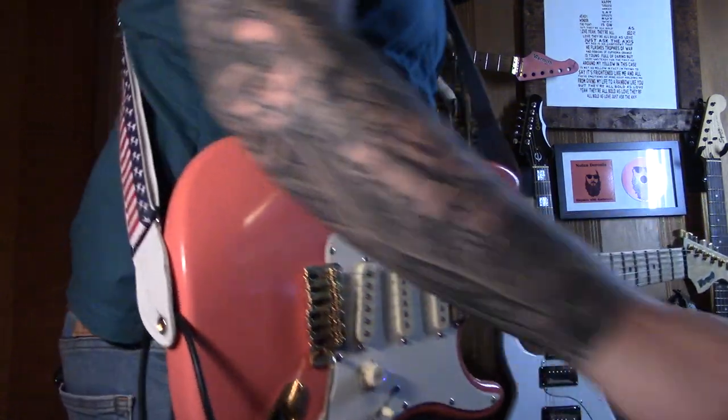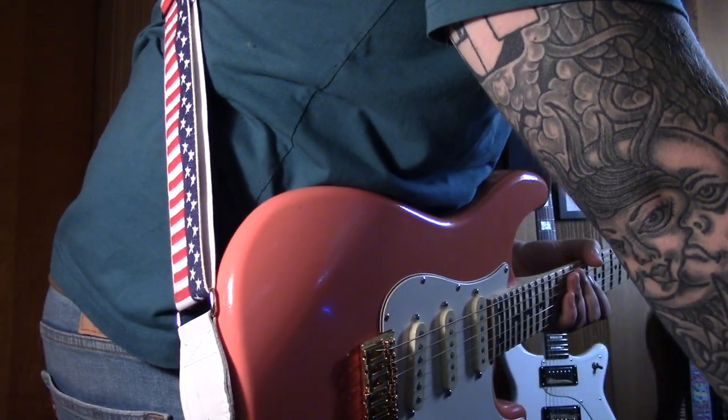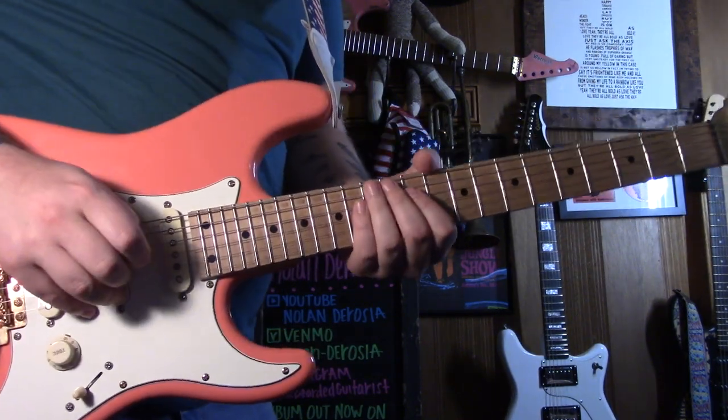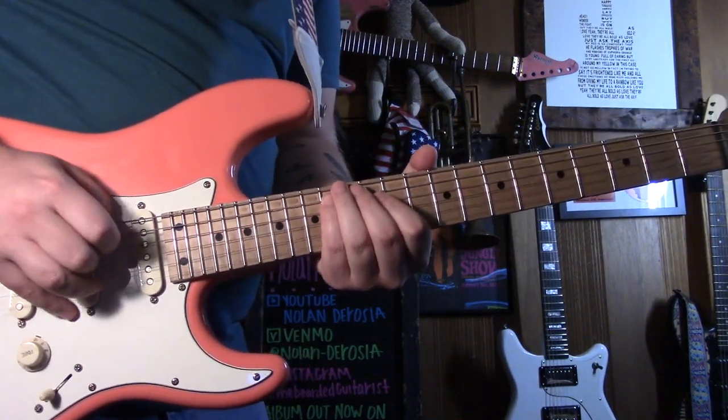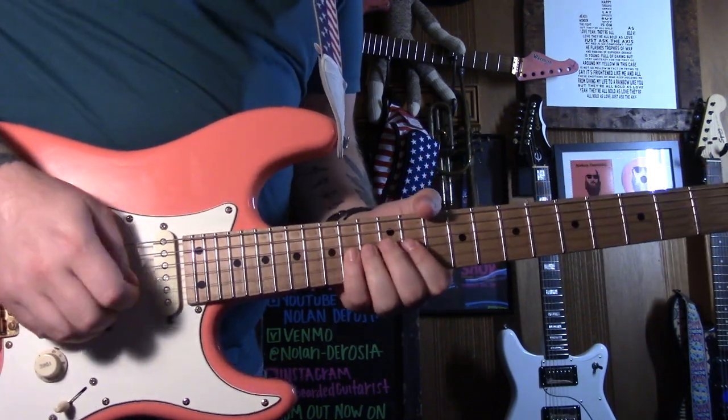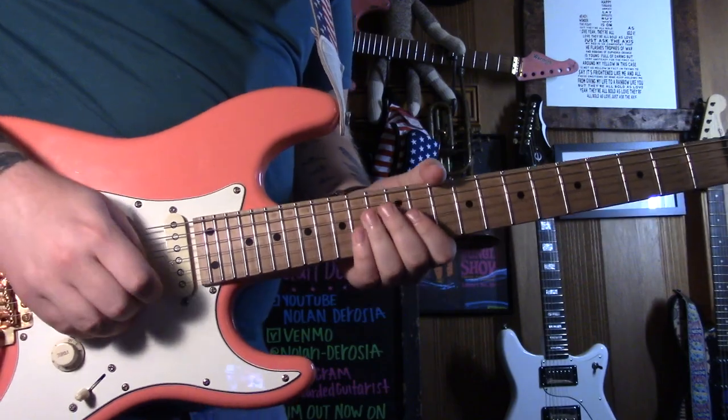All right. Bottlenose Dolphin, test one. Hit record. See what I mean, guys? It sounds exactly like a bottlenose dolphin. It's amazing. You have to try it for yourself.